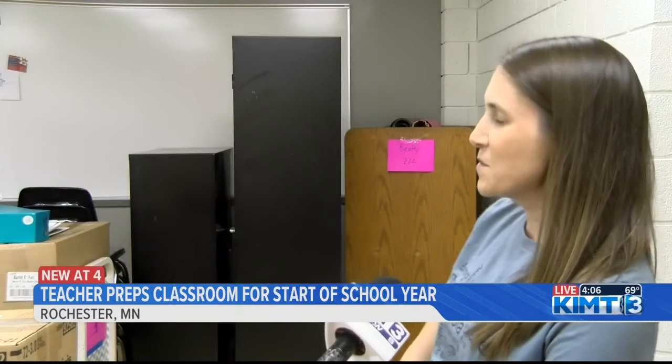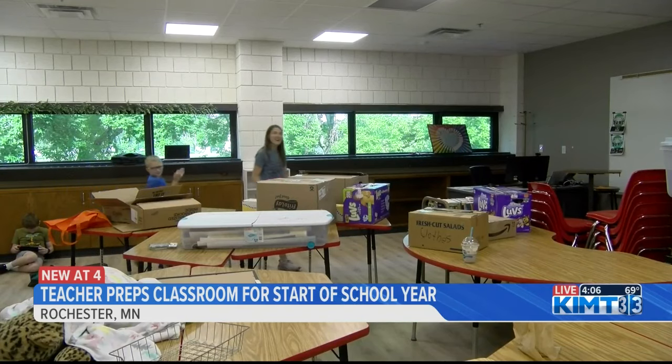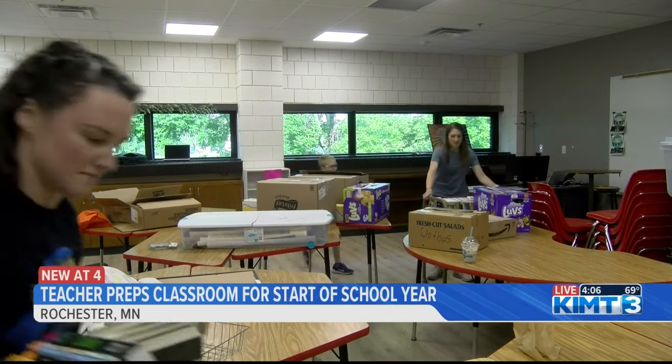Is my room ready for kids to be back? Not even close. Is my heart ready to see them? Absolutely. Beatty says this year she's spent about $100 on new things for the classroom, and the PTSA has helped in the past with covering the costs of classroom supplies for teachers through fundraising.